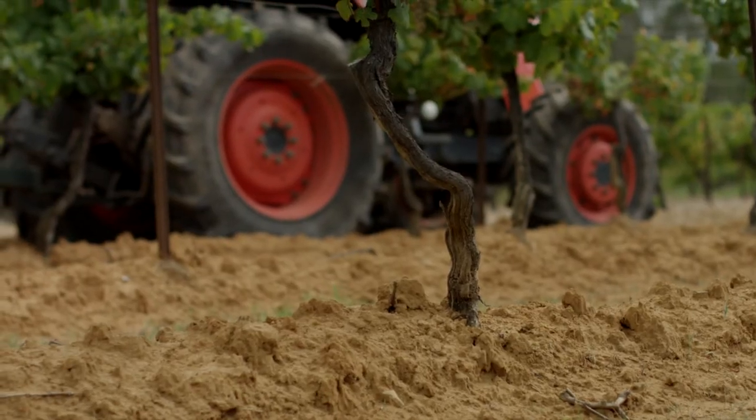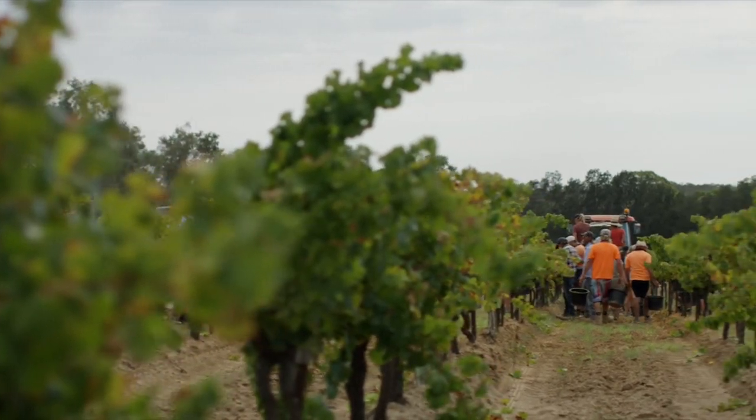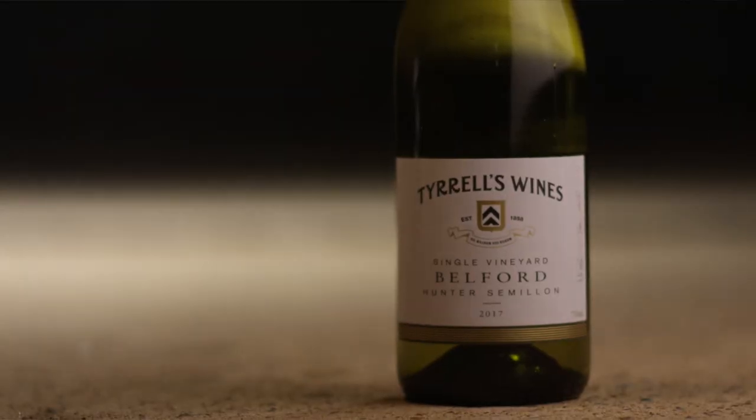They are all special — that's what this is about. You cannot get a Belford Semillon anywhere else in the world. That line is unique. That's the magic of the Hunter Valley.